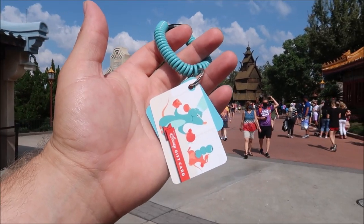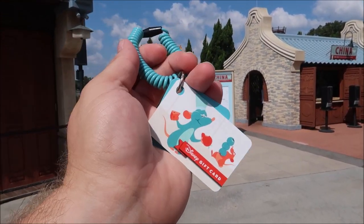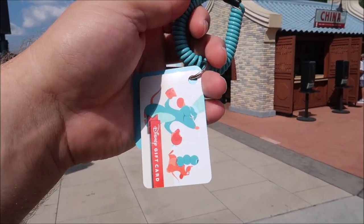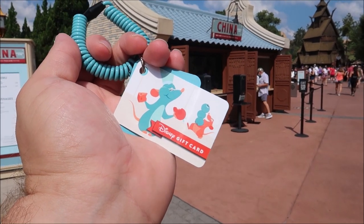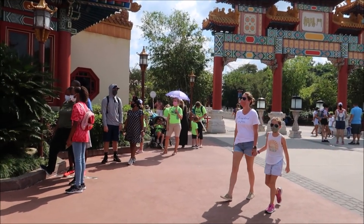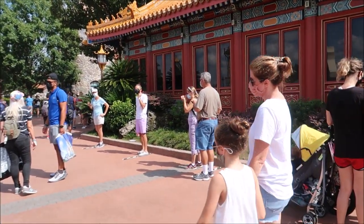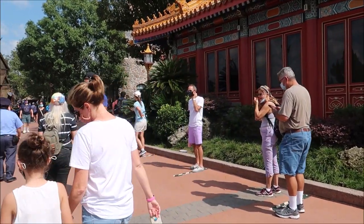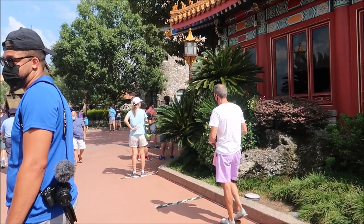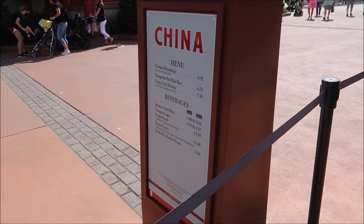I highly suggest if you plan on coming to Epcot and doing a lap around World Showcase that you get one of these nifty little wristband gift cards, because it's a lot more safe and sanitary to use these. Disney actually supplied me with this one. We're working our way over to Norway and you can see the line for Frozen has already become a very long wait, and it's only been open for like 35 minutes. Our first stop is going to be China because I want to get myself a Singsao.